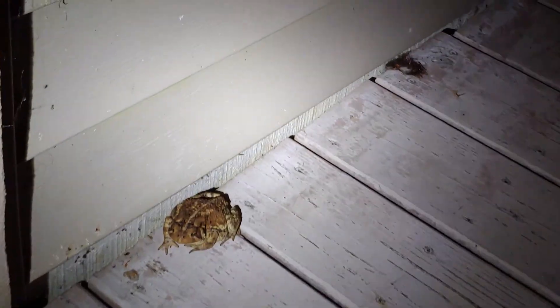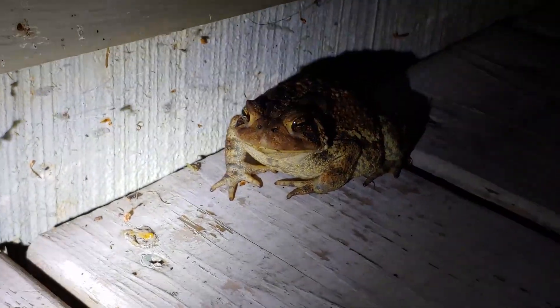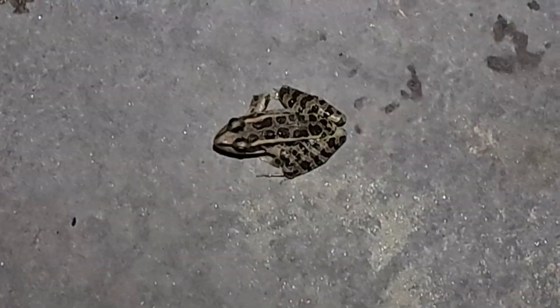Last night I was out with my granddaughter looking for toads that we often find around the house, attracted by porch lights and window lights for the insects that show up there. Well, instead of finding toads, we were finding pickerel frogs. So this episode today is to share about pickerel frogs and what we learned about them.